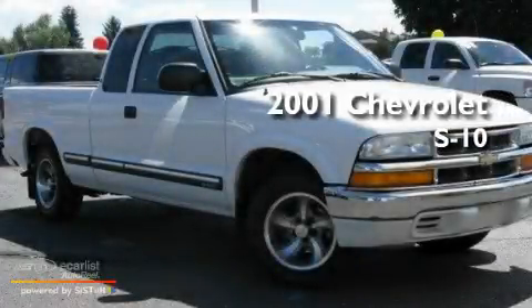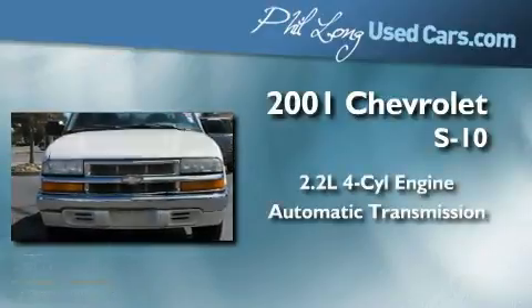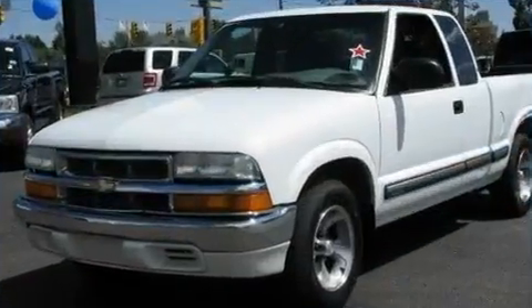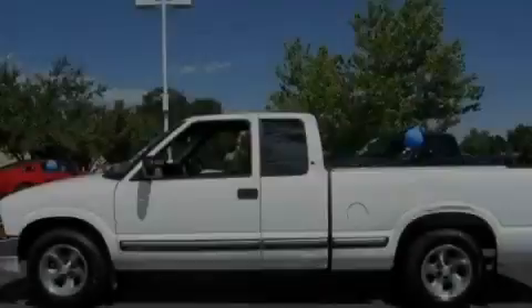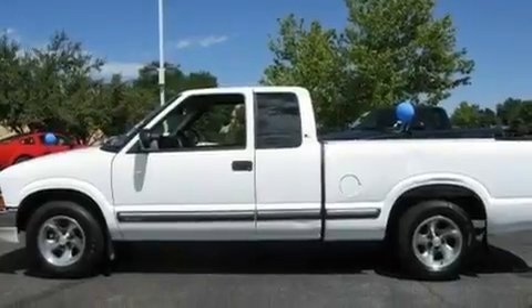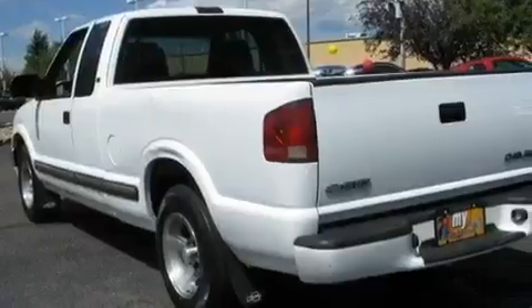This is a 2001 Chevrolet S10. It has a 2.2 liter 4-cylinder engine and an automatic transmission. Its top features include a security system, tinted glass, an anti-lock braking system, side curtain airbags, and it's easy to see why this automobile is an excellent choice.